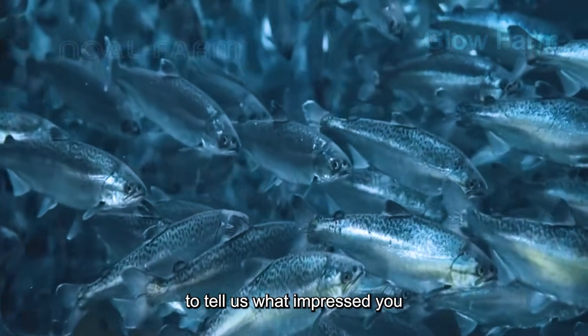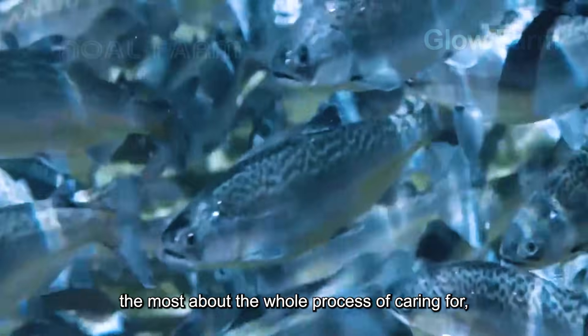Leave a comment below to tell us what impressed you the most about the whole process of caring for, raising and processing salmon.